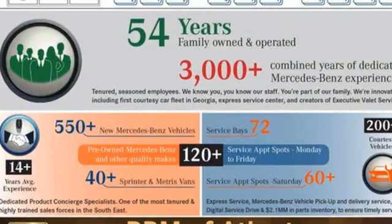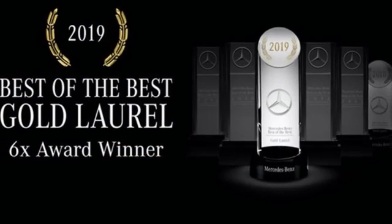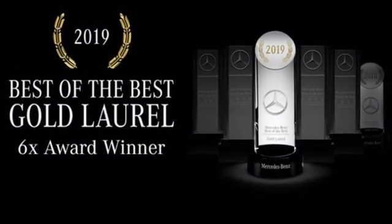Mercedes-Benz — an elevation of innovation. Someone is going to drive this fantastic vehicle off the lot. It should be you. Test drive it today.